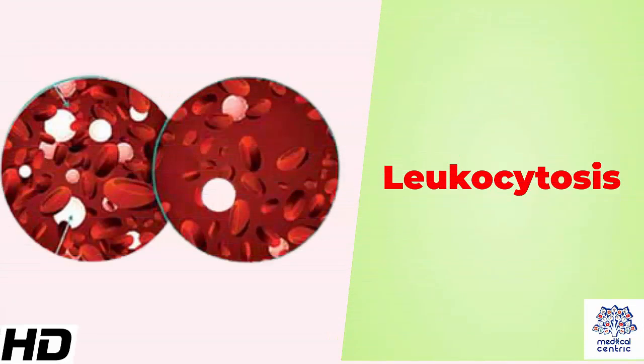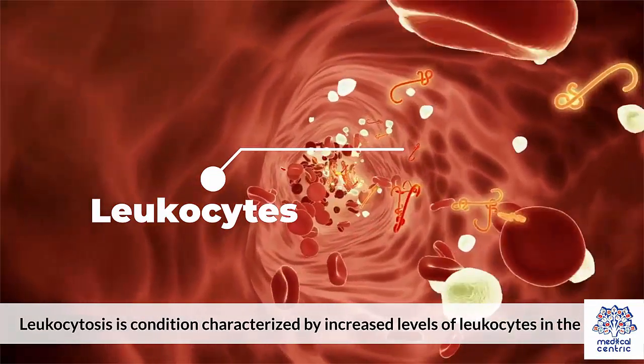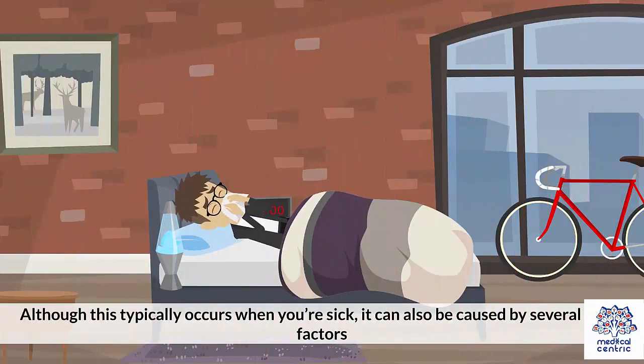Today's topic is Leucocytosis. Leucocytosis is a condition characterized by increased levels of leukocytes in the blood. Although this typically occurs when you're sick, it can also be caused by several other factors.